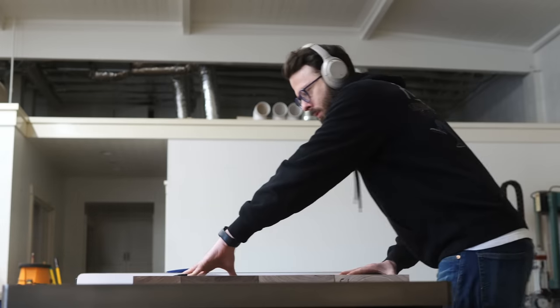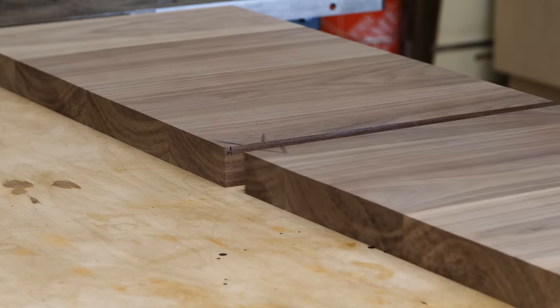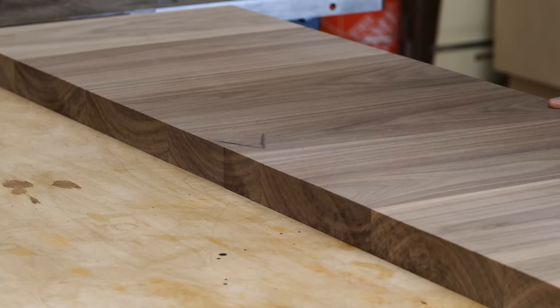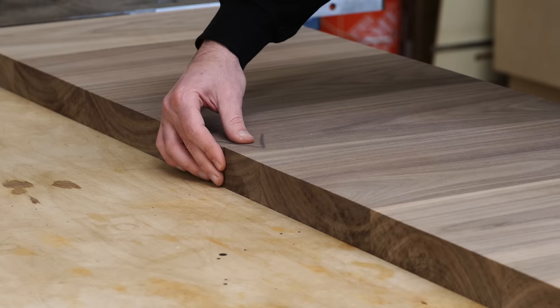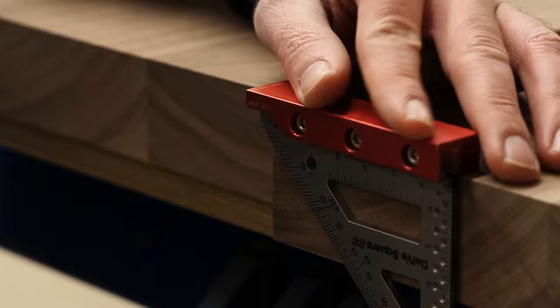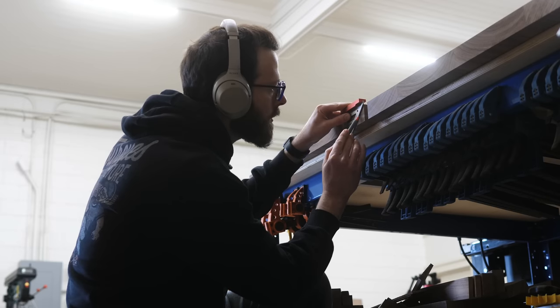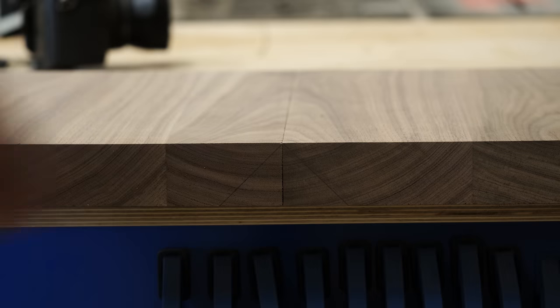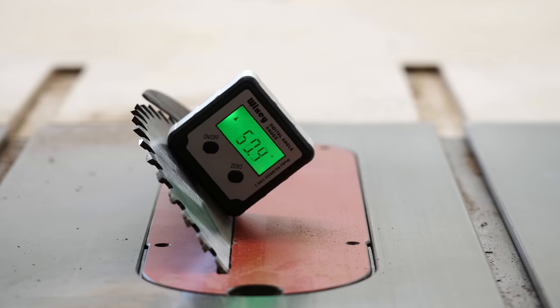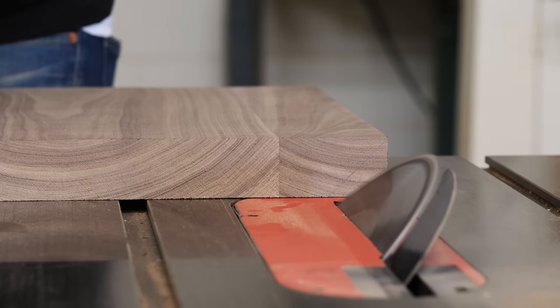The only special thing I did there was split one of the boards down the middle, so that when I join them in a miter the grain will flow around the corner — that's what the triangle marking is helping me keep track of. Next I'm going to cut a 45-degree bevel on the inside corner of my two panels so I can eventually glue them together into a 90-degree corner. Not always the easiest thing to actually do, but definitely easy to understand.